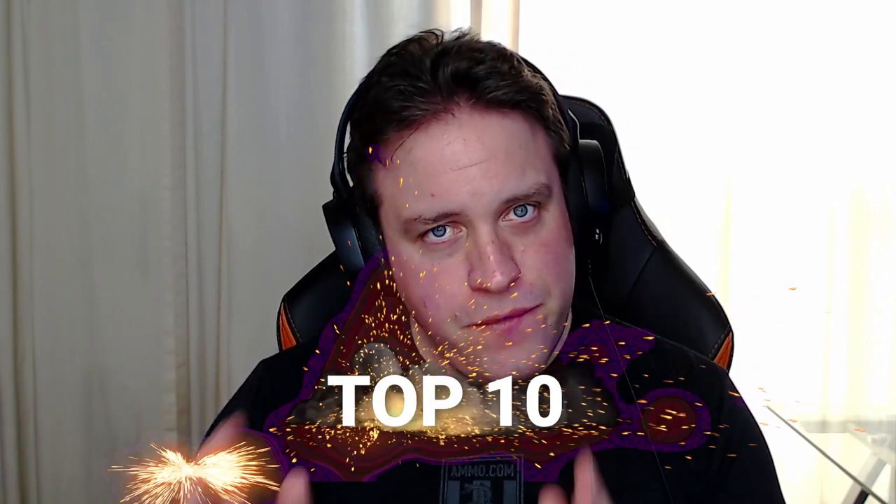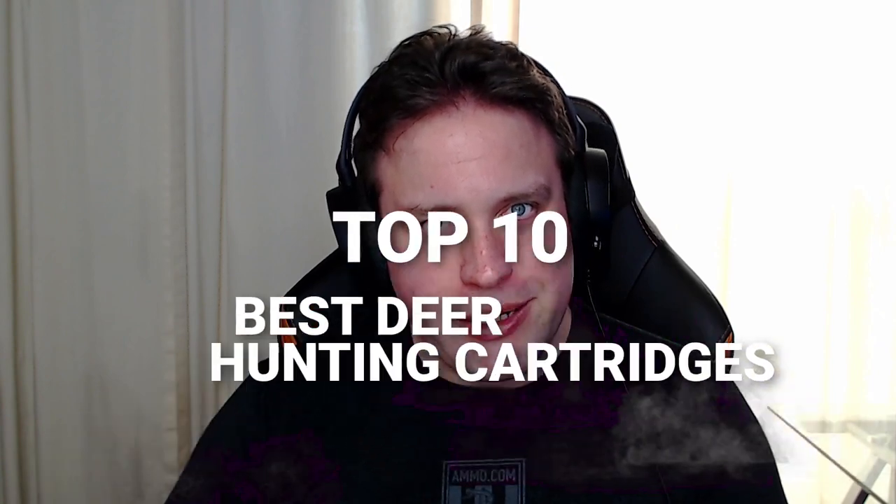The best deer hunting cartridge has been the source of many arguments at campfires and deer camps around the world. Dave and I are going to talk about our 10 favorite deer hunting cartridges today on the podcast.